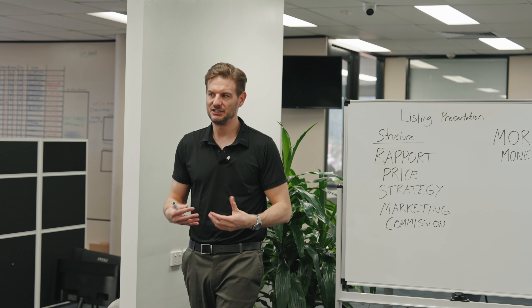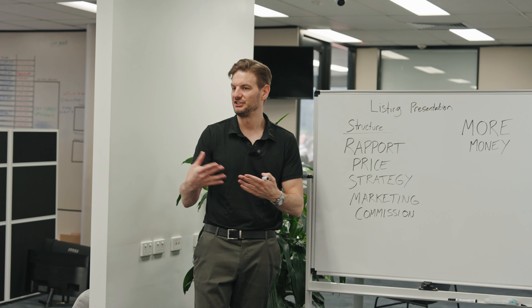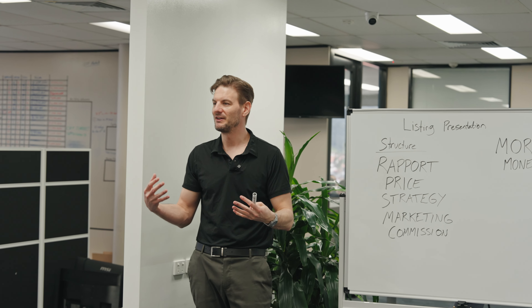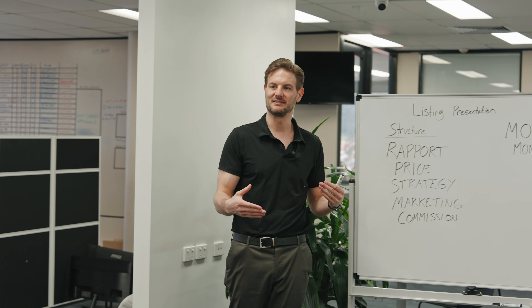Throughout the presentation I always throw in the expression 'this is how we'll achieve more money.' I keep saying more money throughout every part of the presentation, because by the end, if I've said it 15 to 20 times, the message is clear — my intent is to get you more money. A common mistake agents make, and what I made in the past, is going straight into spitting out what I thought their house was worth. This can be one of the biggest detrimental things you can do and can totally botch it.